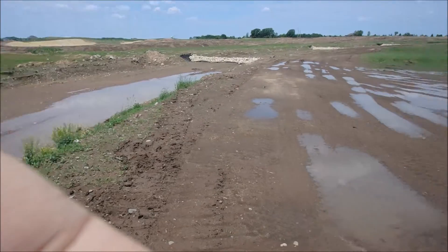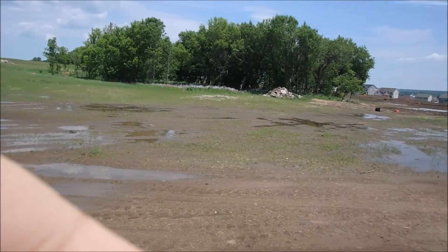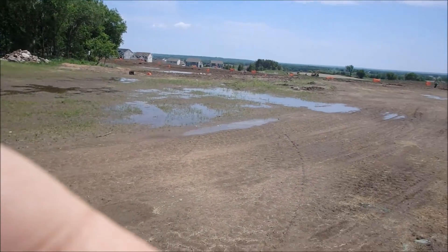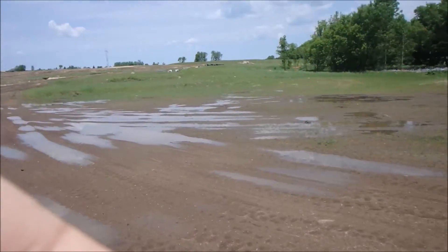It is just plain muddy everywhere. We're making our way through where we can, scraping the mud off our shoes because it weighs like 70 pounds.